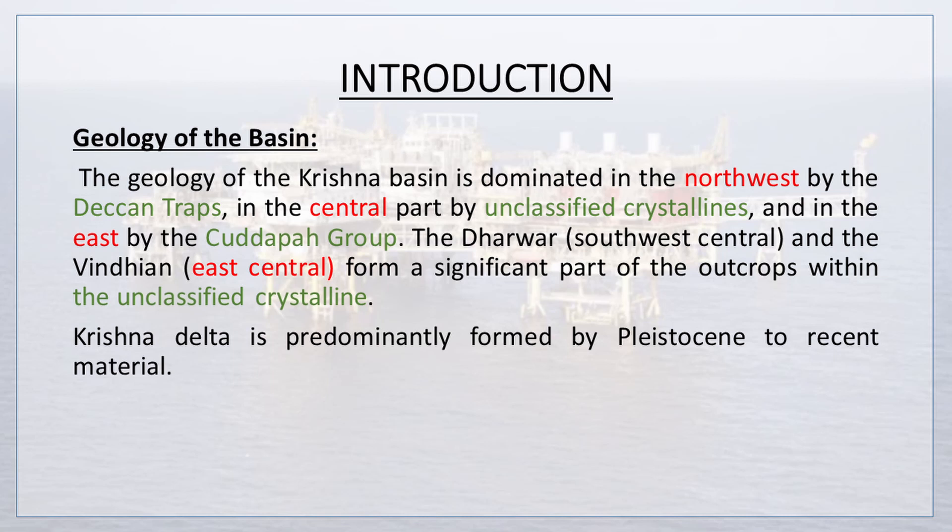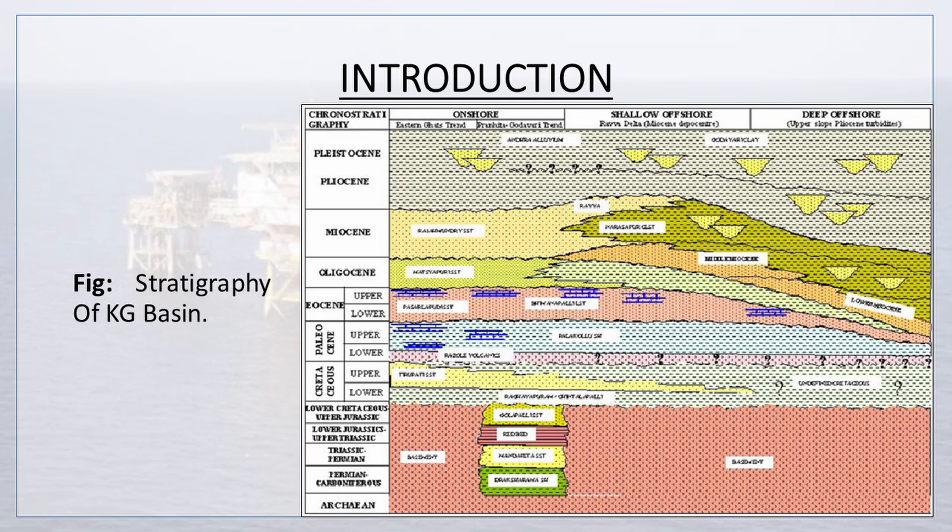The Davo, southwest central, and the Vindhyan, east central, form a significant part of the outcrops within the unclassified crystalline. Krishna delta is predominantly formed by Pleistocene to recent material. This is an illustration of the stratigraphy of the Krishna Godavari Basin.